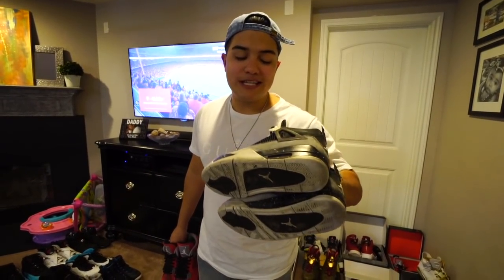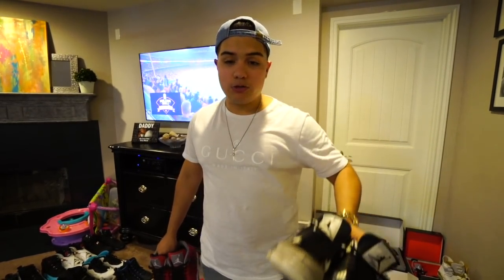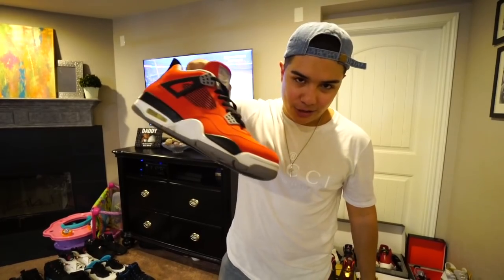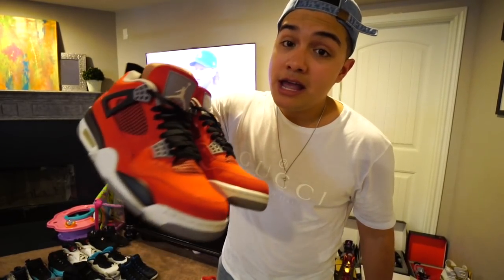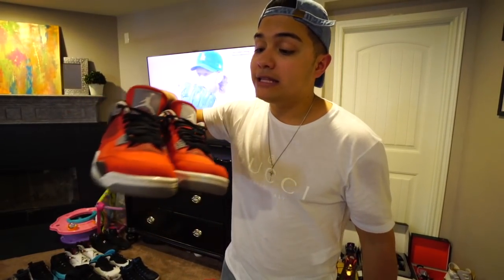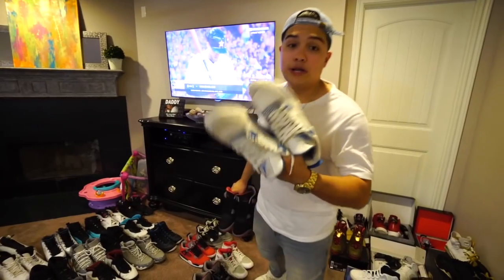I believe these next ones are the Flip 3s. One thing I really like about this shoe is the all-leather interior — it's a great shoe and I definitely want a pair one day. Moving to the second row, we got these 4s from the Fear Pack. They were reselling for around $300 when they came out, which was super expensive at the time.